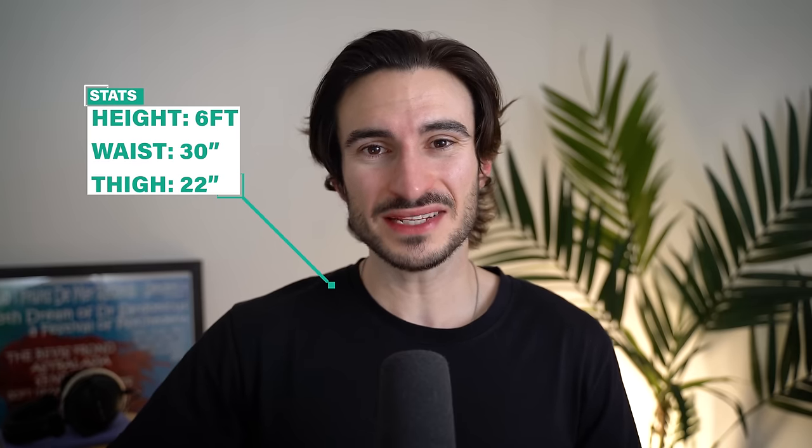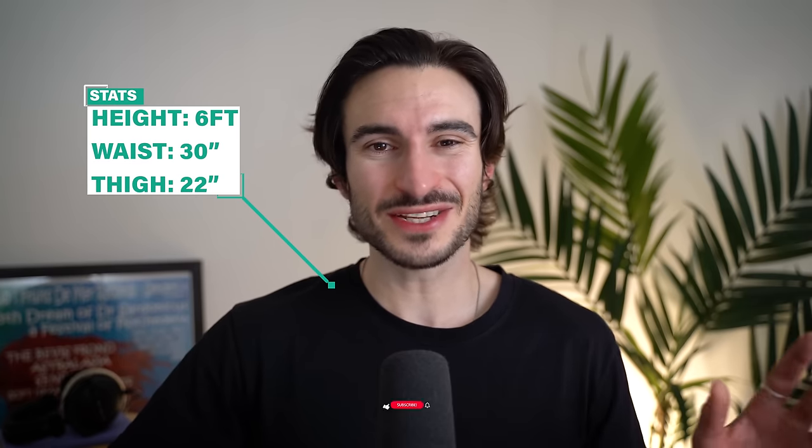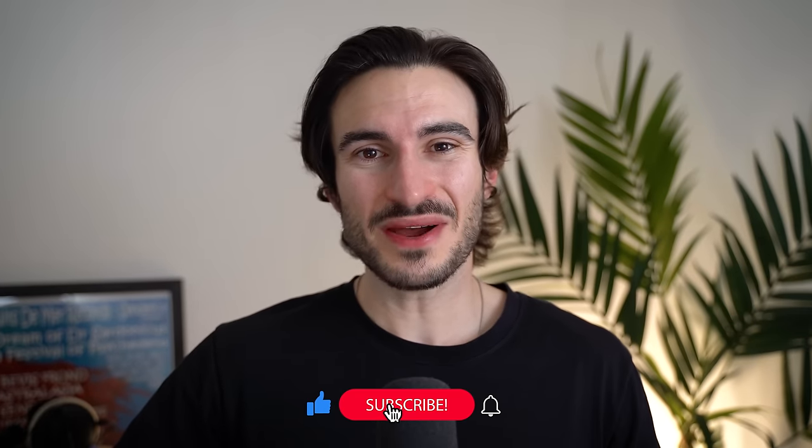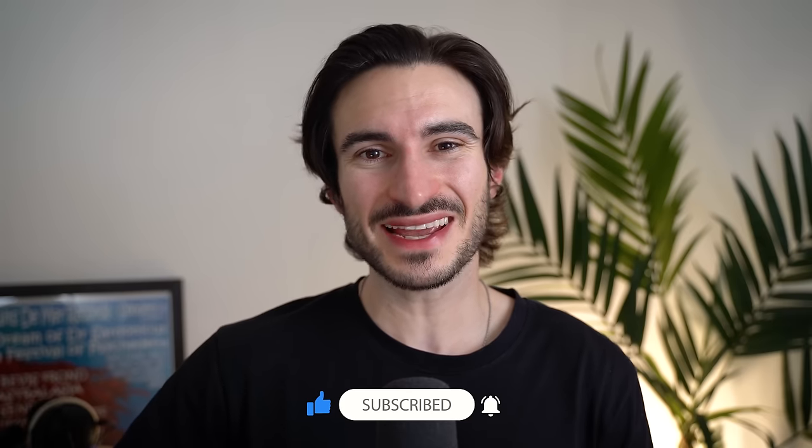This is all just based off my first impressions of each pair of jeans, so if you've owned any of these pairs for a while and you've had a horrendous experience with any of them, please do let us know. Just for reference, I'm six foot and I've got a 30 inch waist. I also measured my thigh, and that's about 22 inches. If you like this video at any point, please drop it a like — and now let's get into the jeans.